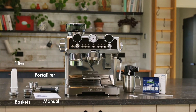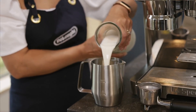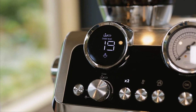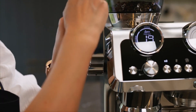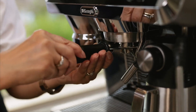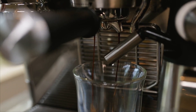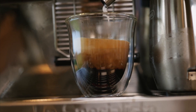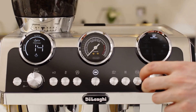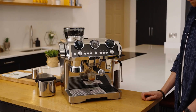With features like dynamic pre-infusion technology ensuring even saturation before extraction begins, every shot pulled from the La Specialista Maestro embodies richness and aroma akin to professional espresso bars, despite sporting a slightly smaller 51mm portafilter. Compared to some competitors' machines, it delivers exceptional quality thanks to single-wall filter baskets that require skill but reward mastery.